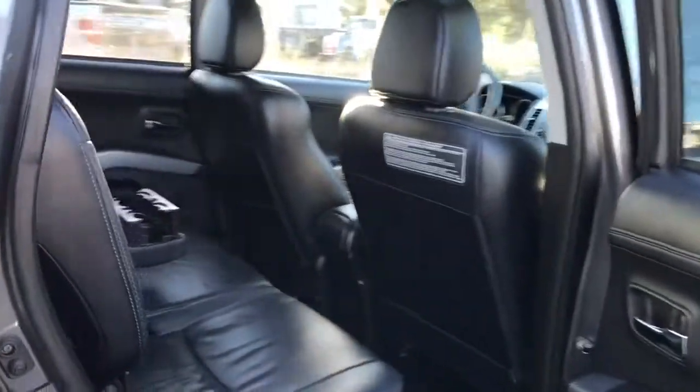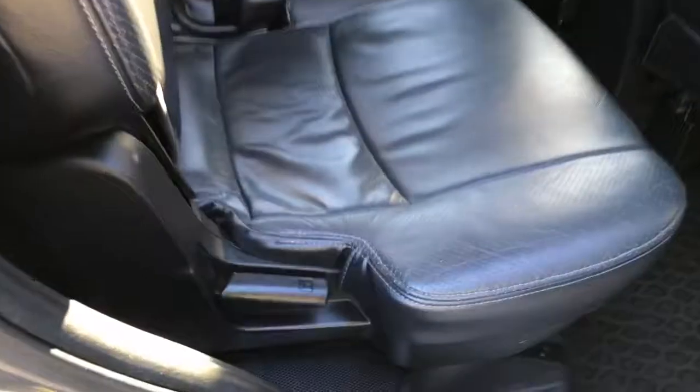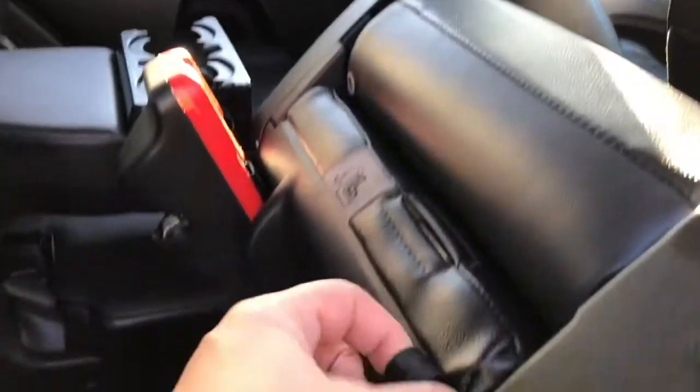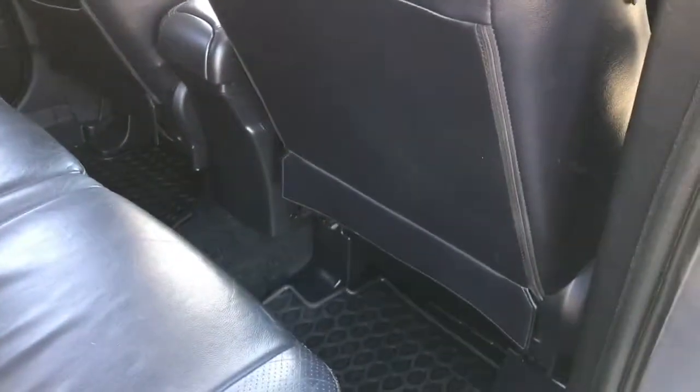There's seating for three in this row with a 60-40 split. Lift the lever at the base and that'll bring the seat down and out of the way, giving you access to the two back seats. When you want to bring it back, there's a tab located here — just pull on that and pull down. There are also anchors to tether baby seats. In the center you have an armrest with a couple of cup holders, and on the floor there are all-weather mats.